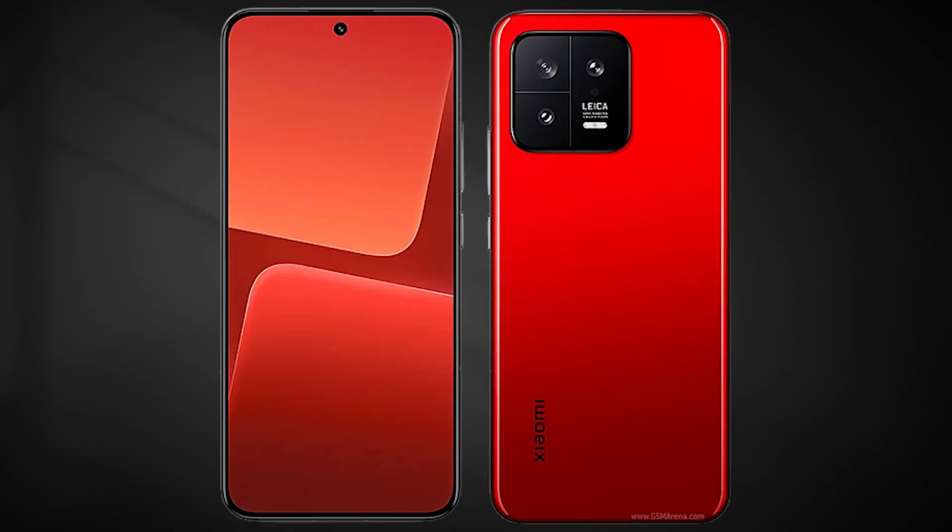The Xiaomi 13 Pro's main camera comes with a cutting-edge 1-inch type sensor, a new ultra-wide, and telephoto zoom. The phone has a 20-megapixel ultra-wide camera, a 5-megapixel macro camera, and a 12-megapixel telephoto camera.